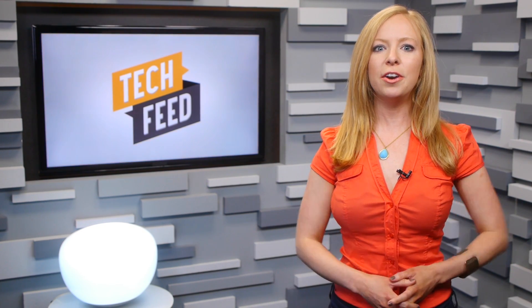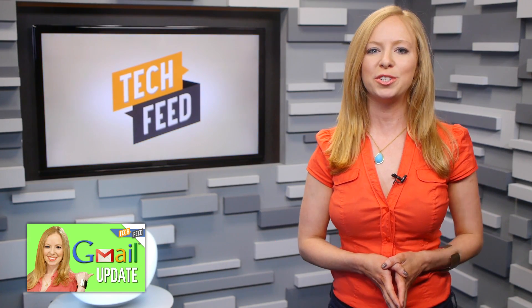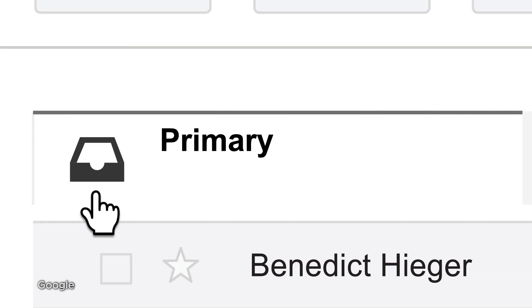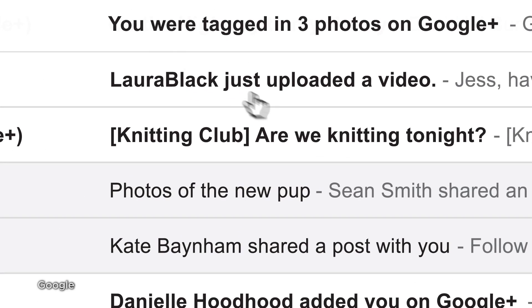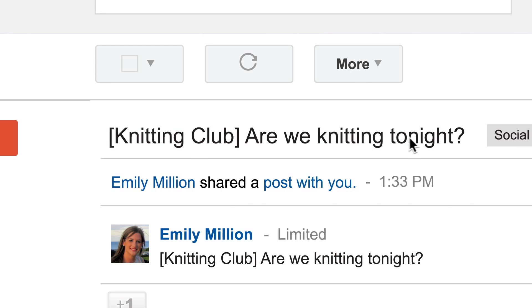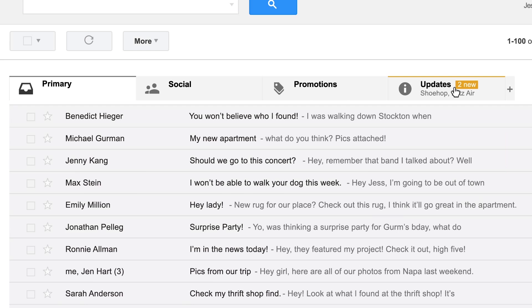Google sought out to solve this clutter issue with its new Tabs feature, which we originally talked about a while back when it was first announced. What this does is separate your emails into Primary, which are mostly personal emails; Social, which is stuff from Facebook, Twitter, Google+, and all that LinkedIn spam flooding your inbox; and Promotions, which are all those deals you've solicited over the years. You can also opt into two others: Updates and Forums.